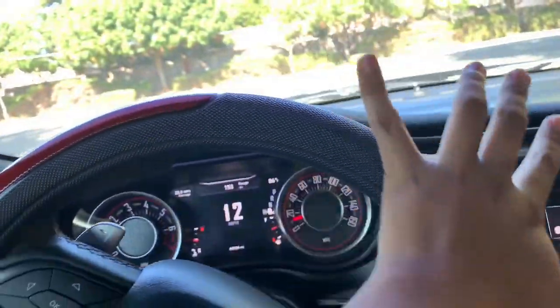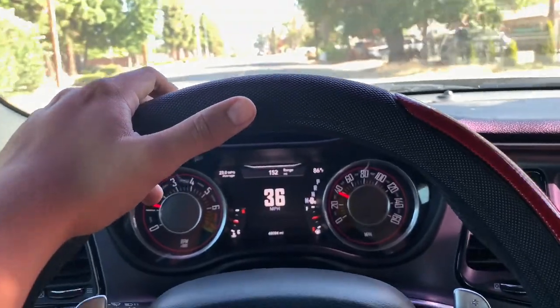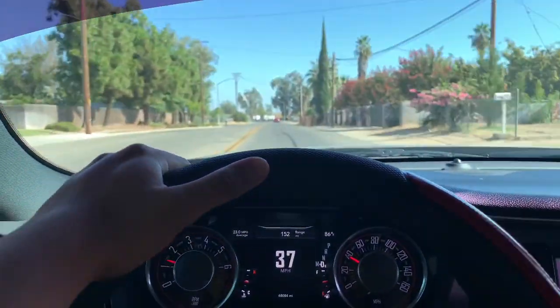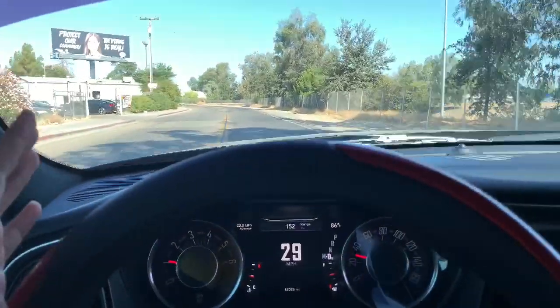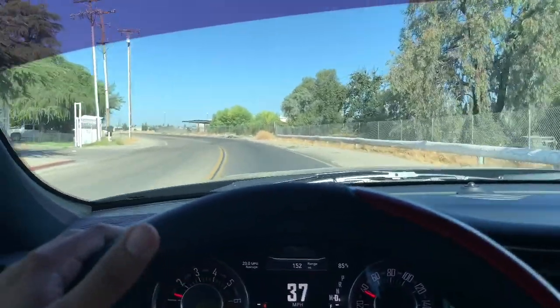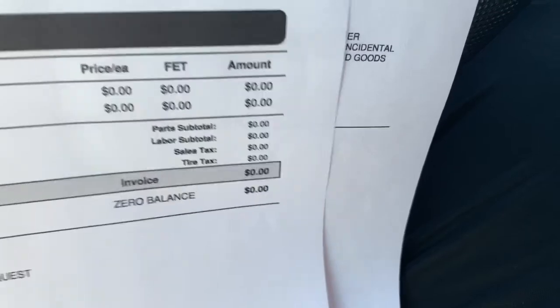I'm actually going to get my tires rotated right now. Tire rotation is I think around 50 to 100 bucks from what I read. I haven't had mine rotated and these are somewhat new tires so it needs to be done soon. Alright, that tire rotation ended up being zero dollars! I think it's because I got my tires from Les Schwab — they did it for free. But I finally got these rotated, thank god.